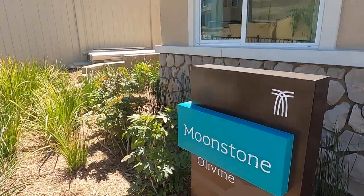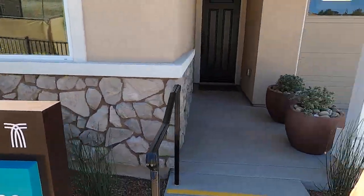The last model is called The Moonstone. It is 2,640 square feet and it starts at $506,000. Let's head inside.